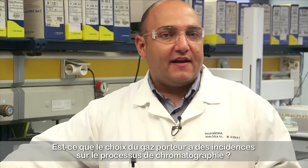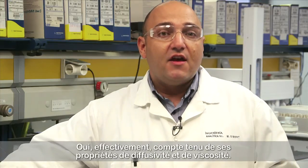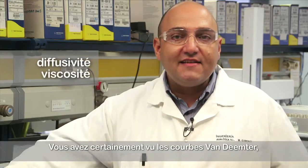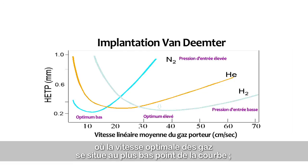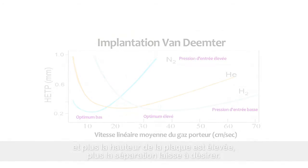Does the choice of the carrier gas interfere with the chromatography process? Yes it does, through its diffusivity and viscosity properties. You have certainly seen the van Deemter curves plotting plate height against gas velocity, where the optimum gas velocity is at the lowest point of the curve. The larger the plate height, the worse the separation.